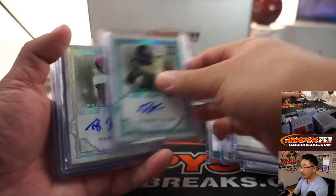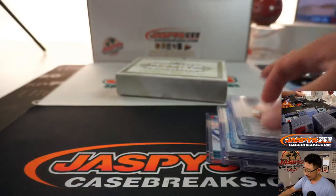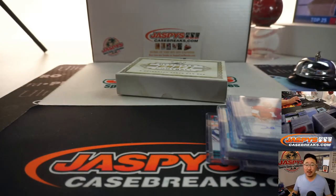Thanks for watching. Thanks for breaking with us. This is some good stuff — an early look at the upcoming draft class, so it should be a lot of fun to go through. Thanks for watching. I'm Joe, and I'll break with you next time.